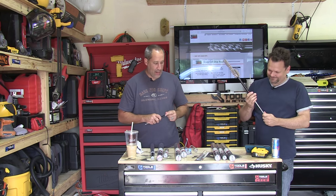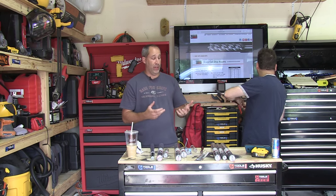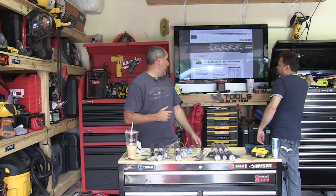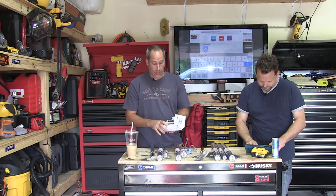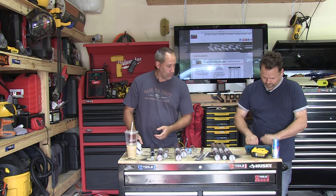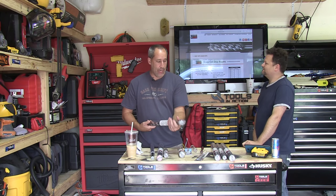They've got a lot of different bits and we're going to be using these on a lot of the tool fights and other tests we do. You can pick them up on Amazon — pricing varies depending on the size. They have different kits you can get too.